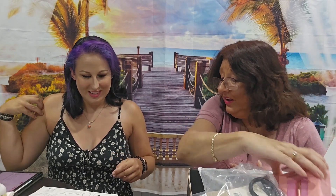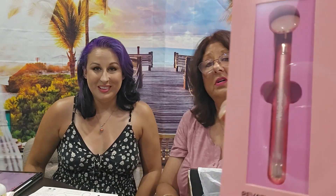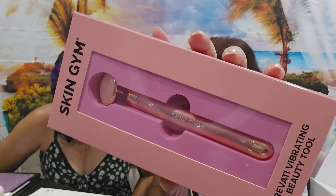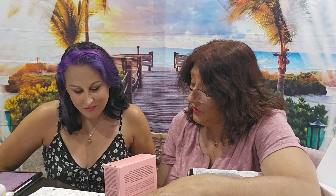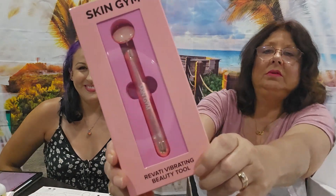Next we have the Skin Gym rose quartz vibrating beauty tool, which retails for $59. It's part of your skincare routine — a stress-relieving practice. Massaging nightly with this takes your skincare to the next level while giving you an instant glow. That one's yours — yay!